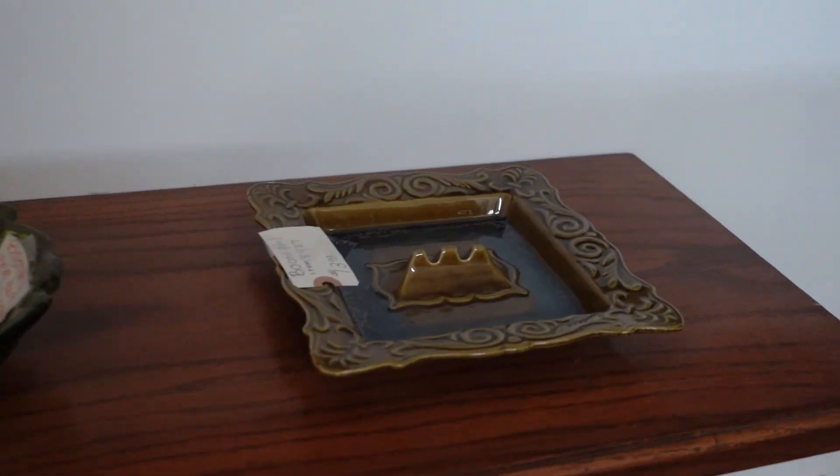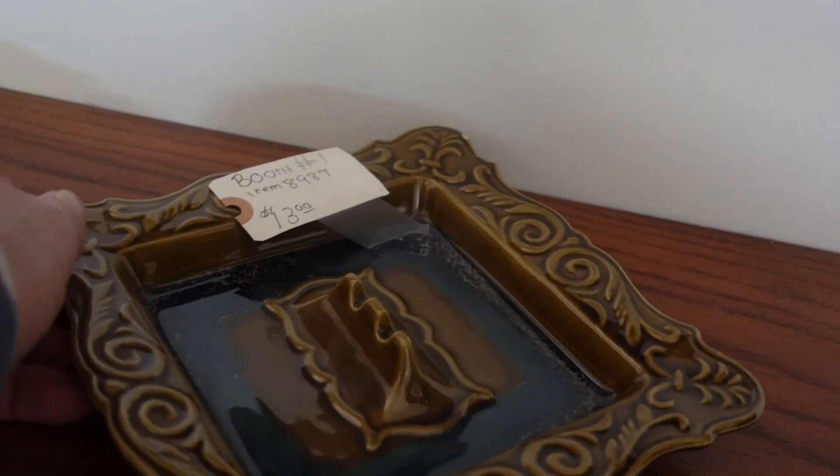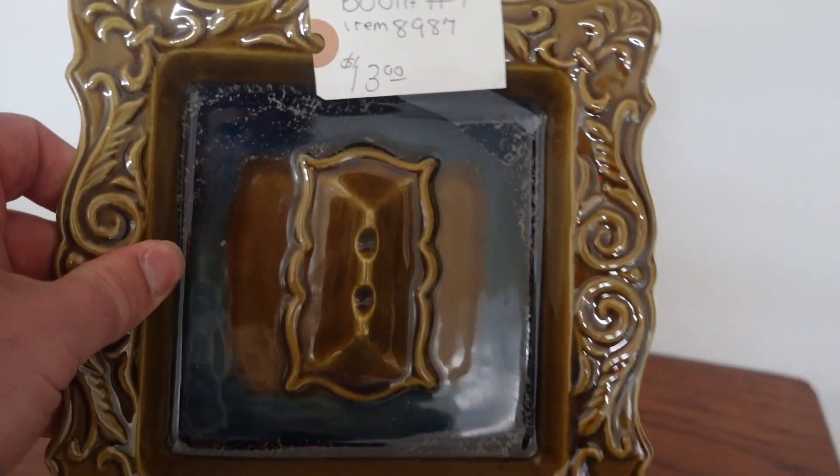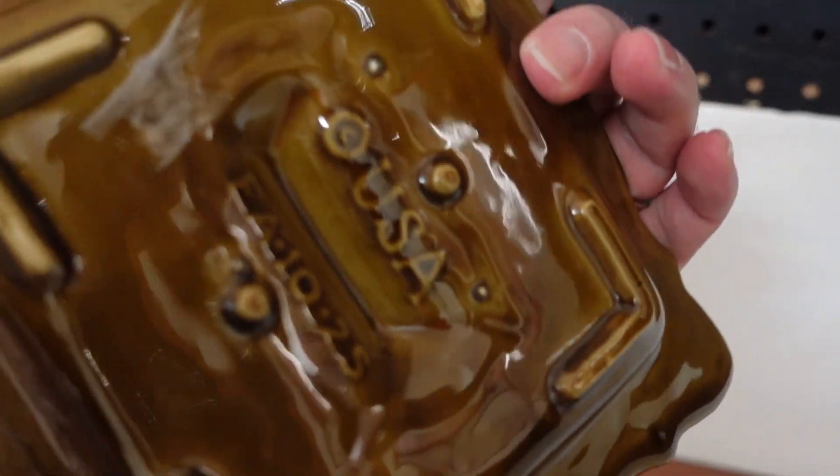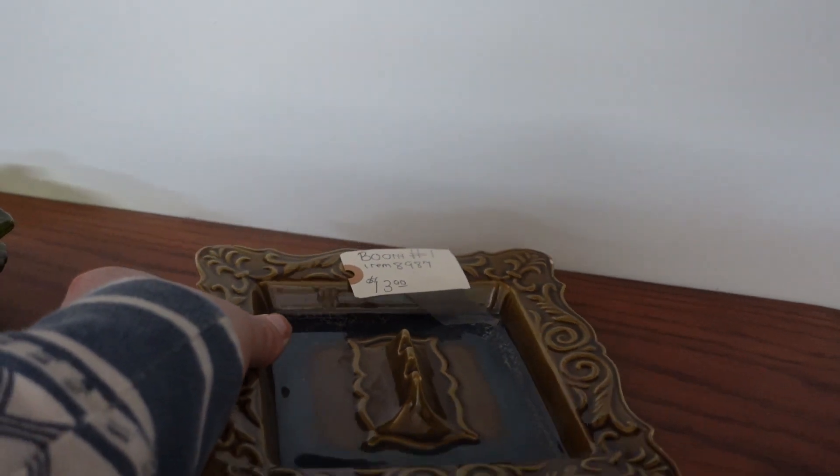This ashtray is also California pottery. I love it, and I looked online and it looks like they're selling for about $24 each. I couldn't find this exact piece though.